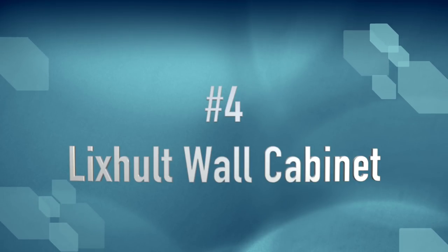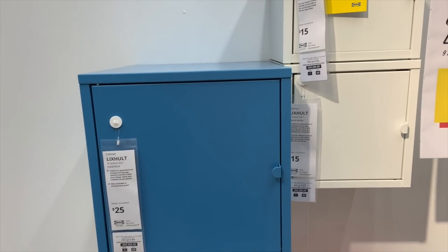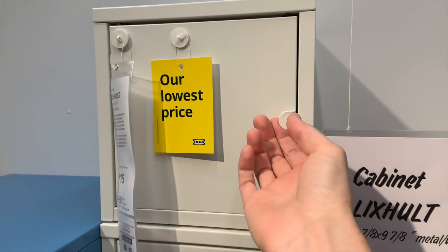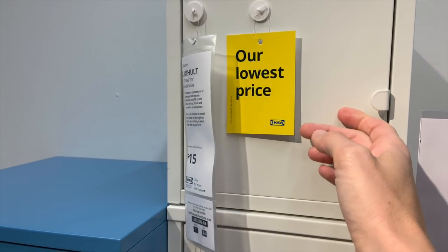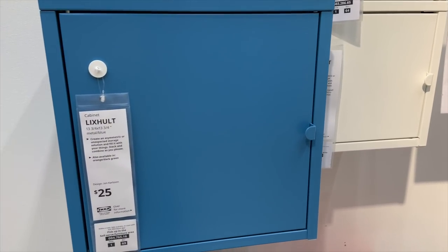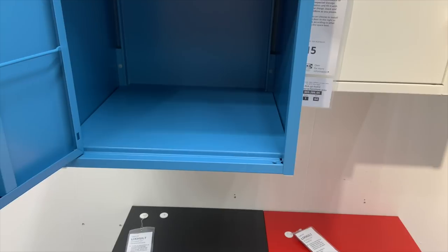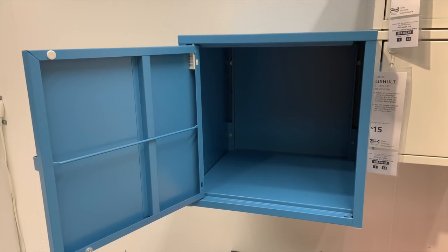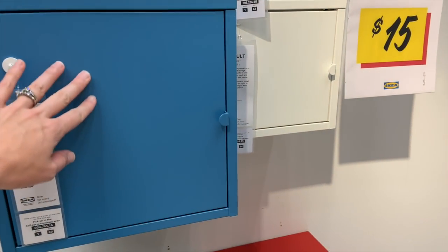I love these Lixhold wall cabinets because you can mix and match and create your own very cool arrangement. The size is great and they definitely give you that locker feel — they are metal. There are a few different sizes; I like the $15 size, especially for a smaller space, for keeping supplies organized and contained. They also come in a larger size in several different colors that can really brighten your space.